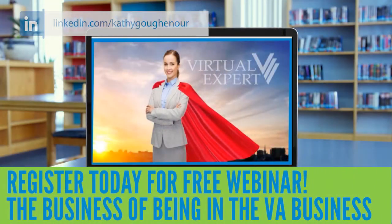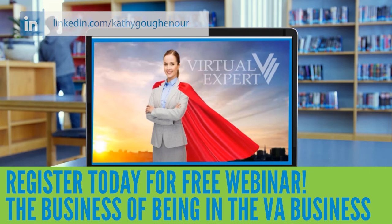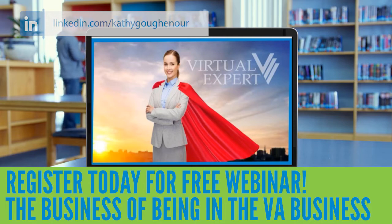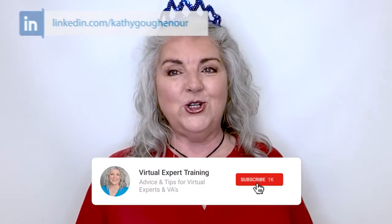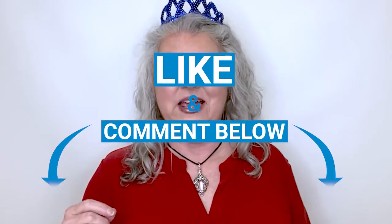To learn more about how to become a problem-solving virtual expert that attracts high-paying clients, watch my free webinar by clicking the link below. Also, subscribe to my YouTube channel right now, and then like and comment on this video.